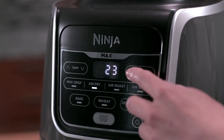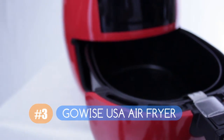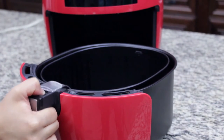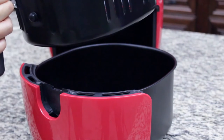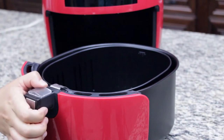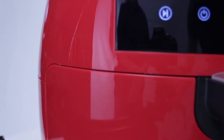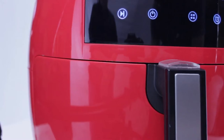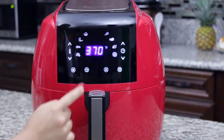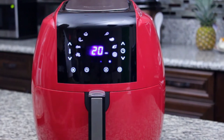Third on the list is the GoWise USA 7-quart air fryer, the one we turn to most for cooking in large batches. In our tests it air fried crispy fries and juicy wings. Its basket has an oblong shape, which allows for more cooking in a single layer than round baskets — a big benefit for dehydrating. This GoWise air fryer also comes with three additional racks that stack, allowing you to air fry and dehydrate up to four layers at a time.